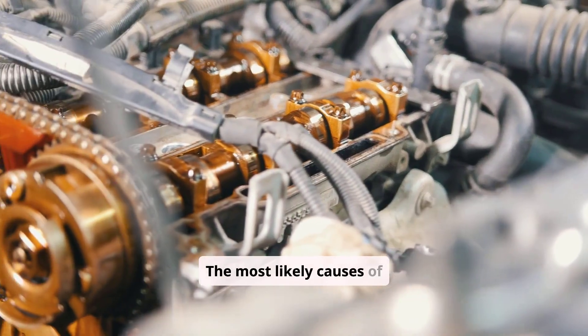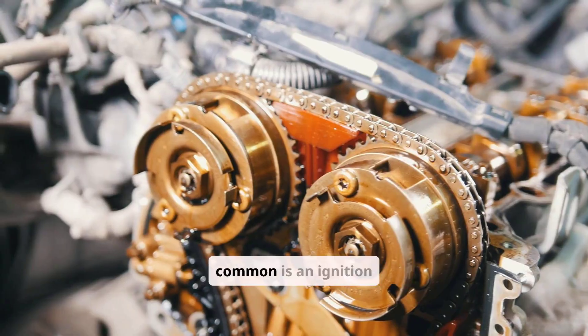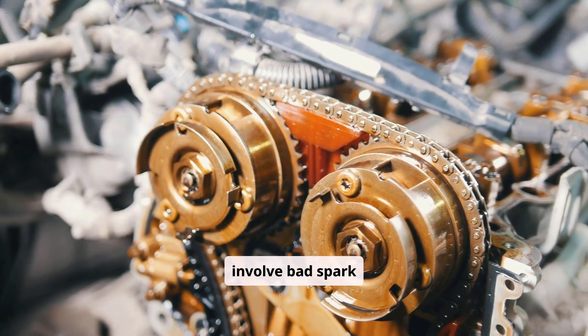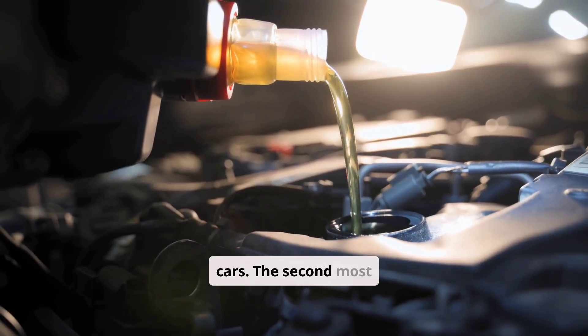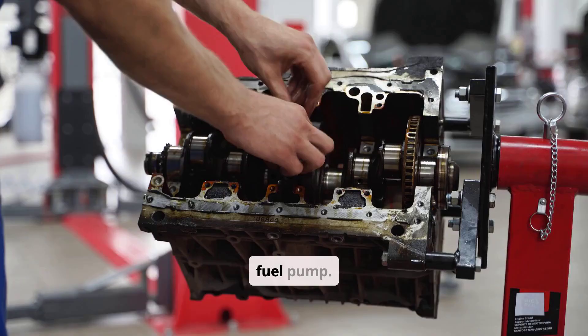The most likely causes of this problem can be ranked in order of probability. The first and most common is an ignition system failure, which can involve bad spark plugs, a failed ignition coil, or damaged plug wires on older cars. The second most common cause is a fuel delivery issue, such as a clogged injector or a weak or failing fuel pump.